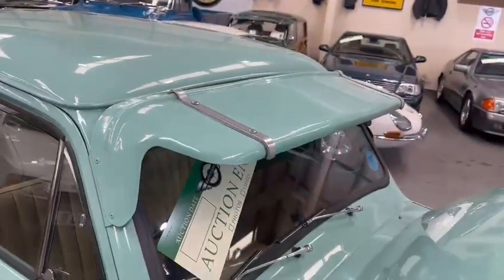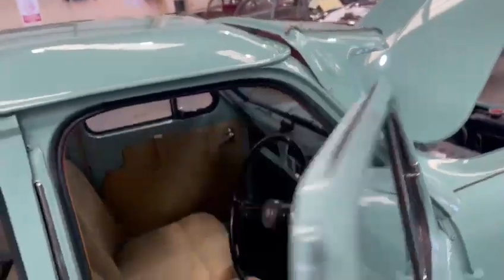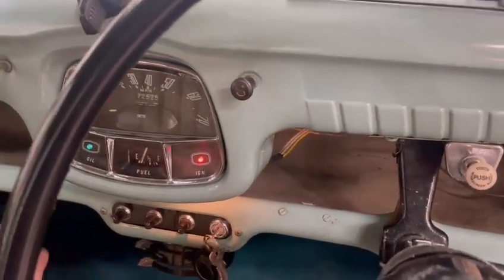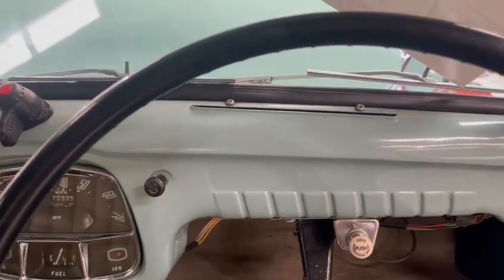Nice sun visor on there — I like them, grandad's not a fan, but I quite like little bits like that. Out of gear... might want a little bit of choke — there you go, straight up, like a switch.